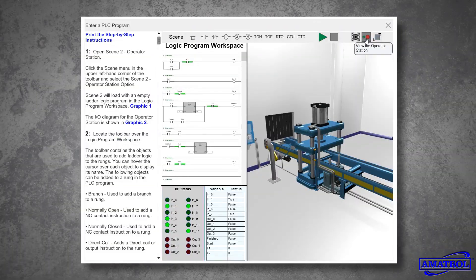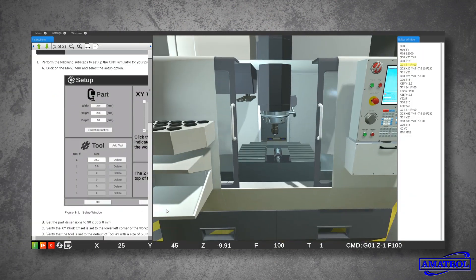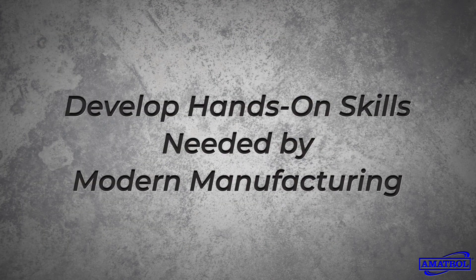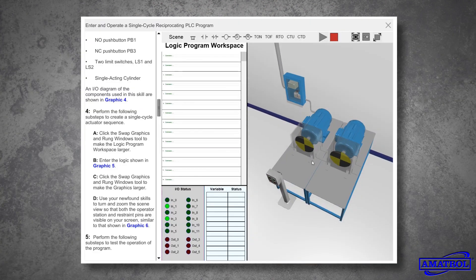Need more instructional flexibility in your technical training program? Then look no further than Amitrol's Virtual Simulators. With its hands-on interactive technical skill development, students using Amitrol's Virtual Simulators get the look and feel of using real industrial equipment via their computers.